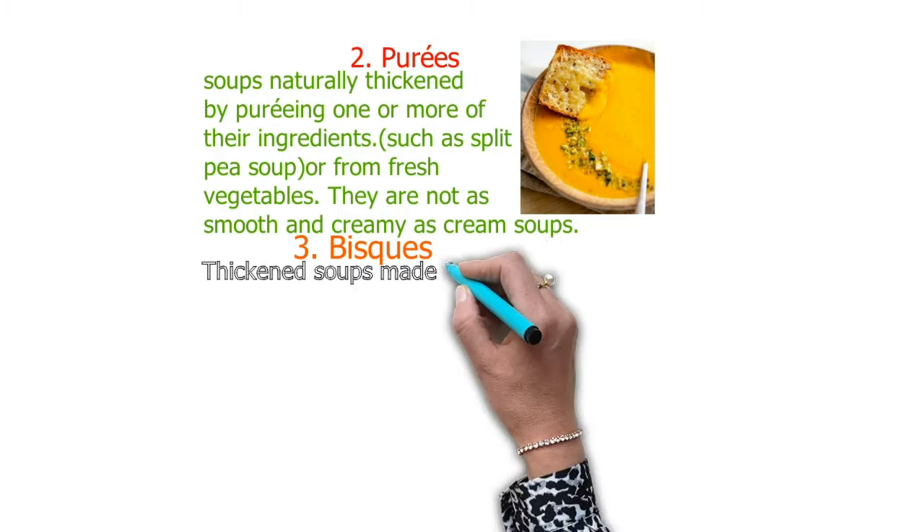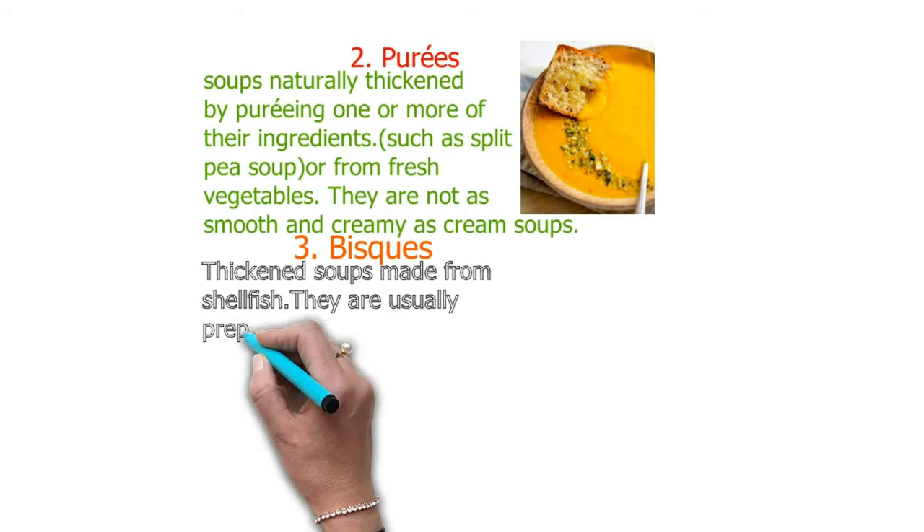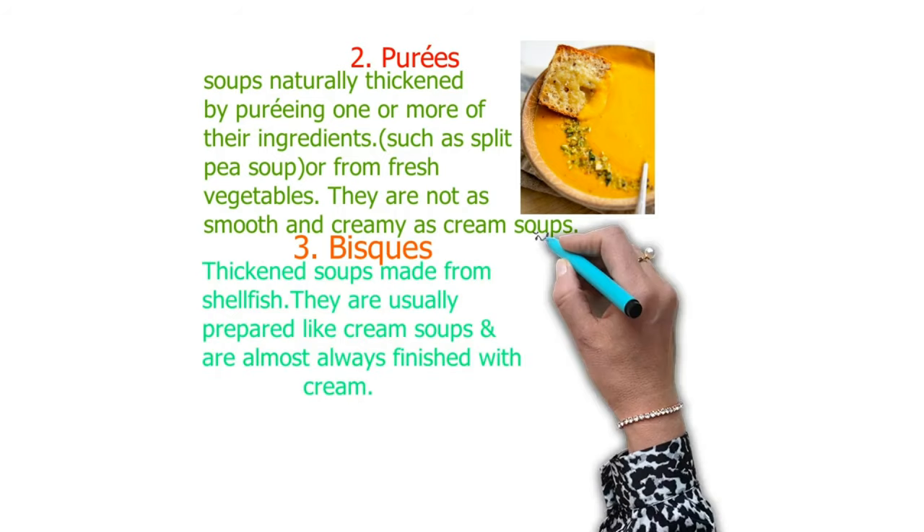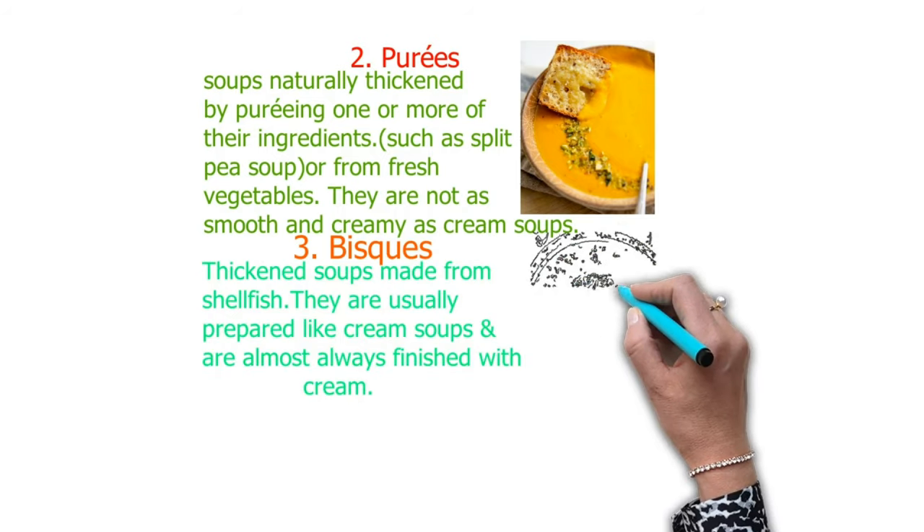Number three is bisque. These are thick soups made from shellfish. They are usually prepared like cream soups and are almost always finished with cream.